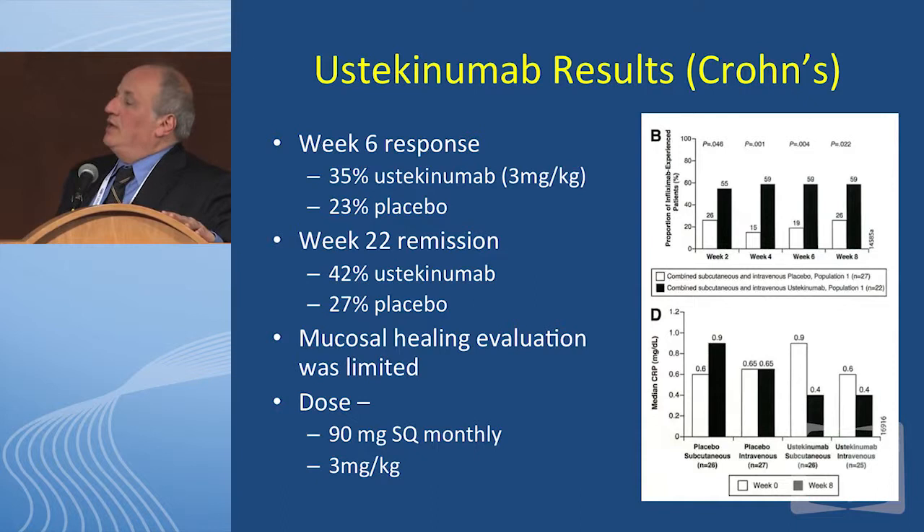At week six, about 35% of the ustekinumab group had improved versus 23% of placebo. This was a six-month trial, and the response was fairly robust — 42% ustekinumab compared to 27% placebo. This is not bad in anti-TNF failure patients. A couple of caveats about the study: the mucosal healing evaluation was limited, and we don't have the state-of-the-art primary endpoint that the FDA is starting to ask for. Nevertheless, if you look at C-reactive protein, you actually see a decline in CRP with ustekinumab versus placebo. So ustekinumab works.